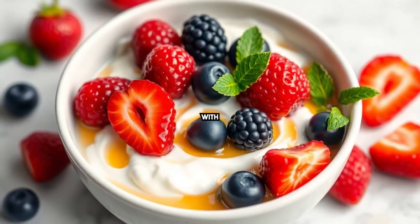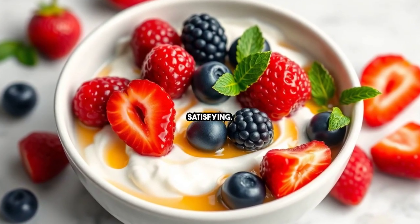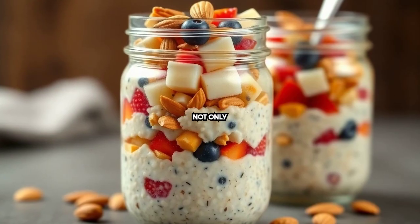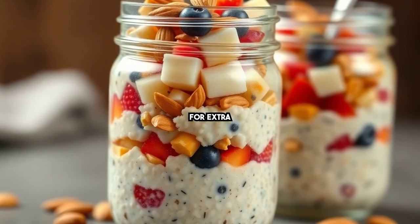Next up, Greek yogurt with berries. This protein-packed option is both refreshing and satisfying. Overnight oats are not only convenient but customizable — add nuts and fruits for extra flavor.